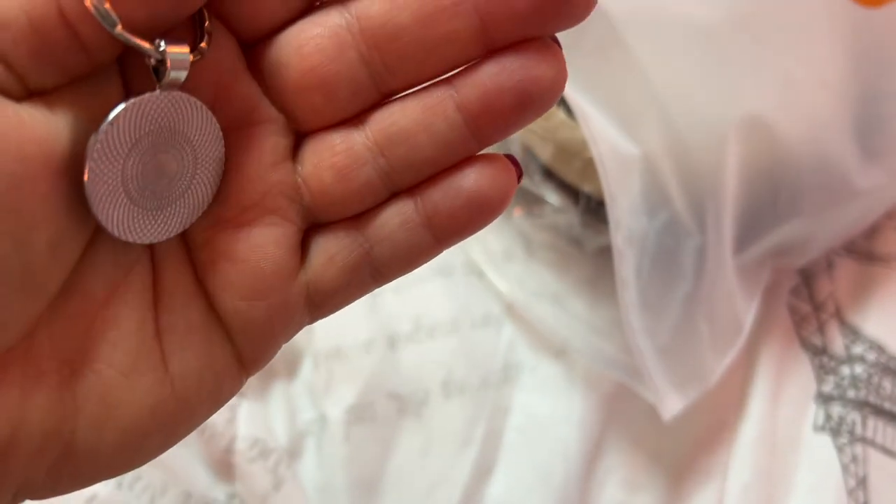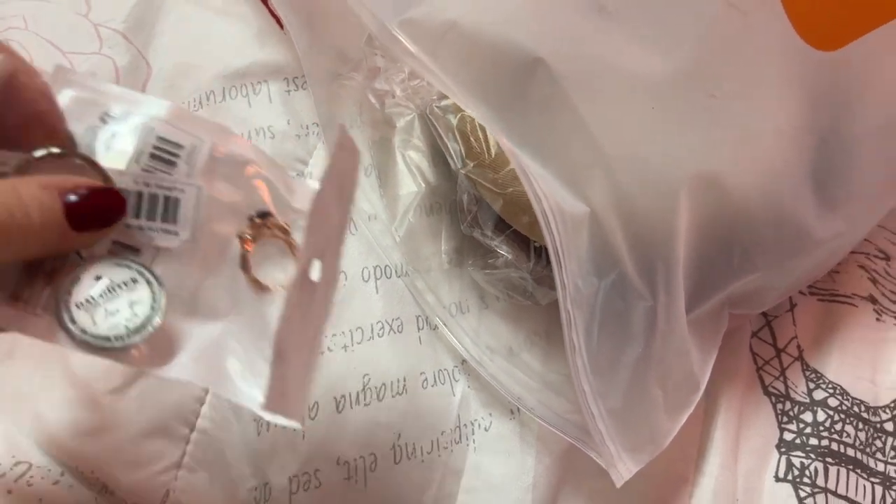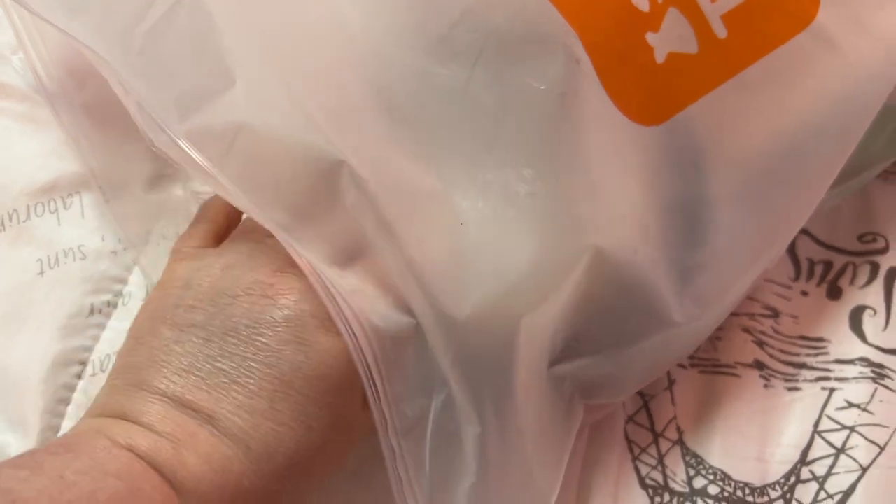This is for my daughter. I'm going to put this over here, and that ring is too.